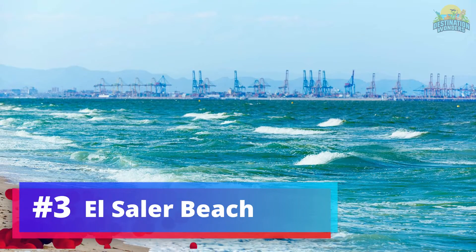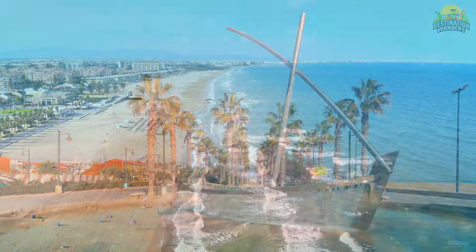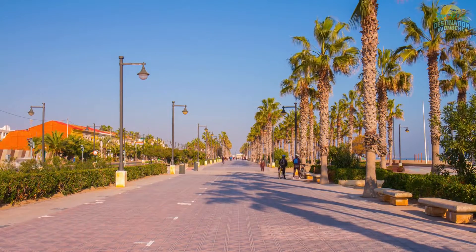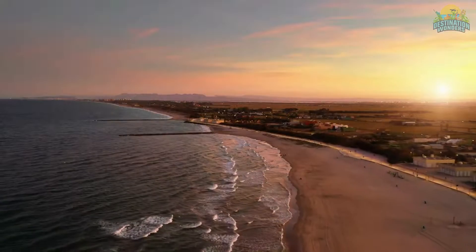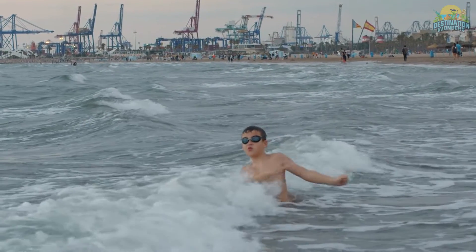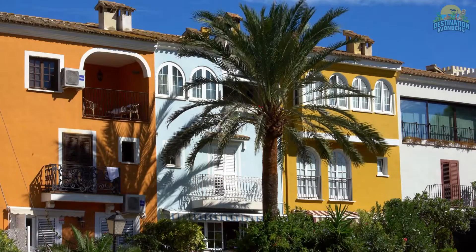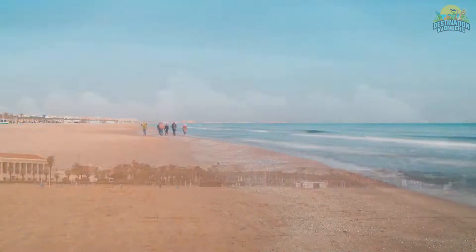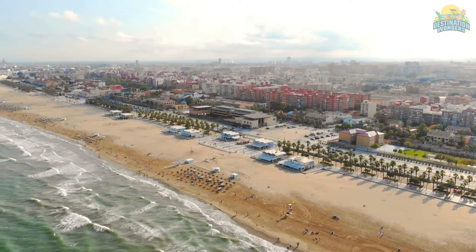Number 3: El Saler Beach. El Saler Beach in Valencia is a picturesque gem with crystal-clear waters, golden sand, and beautiful dunes. It's a popular spot for swimming, sunbathing, and enjoying the natural beauty. The expansive beach offers seclusion even on busy days. Surrounding pine forests provide hiking and biking trails, while the nearby saltwater lagoon is ideal for birdwatching. The sunsets at El Saler are breathtaking, perfect for a romantic stroll or picnic. With its serene atmosphere and range of activities, El Saler Beach is a must-visit destination to unwind and relax during your Valencia adventure.